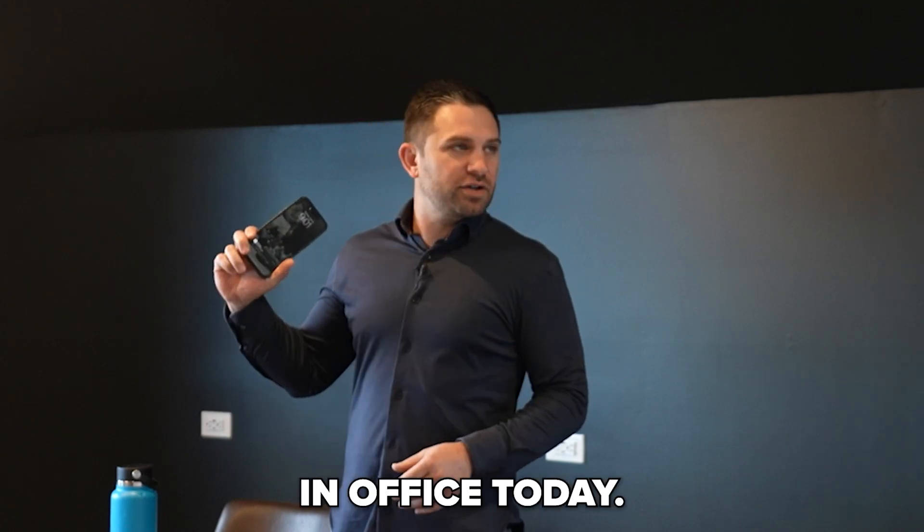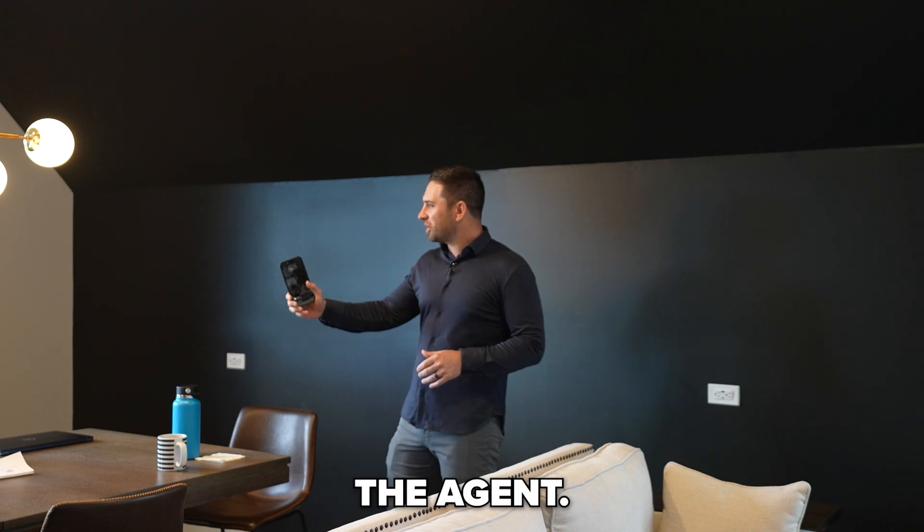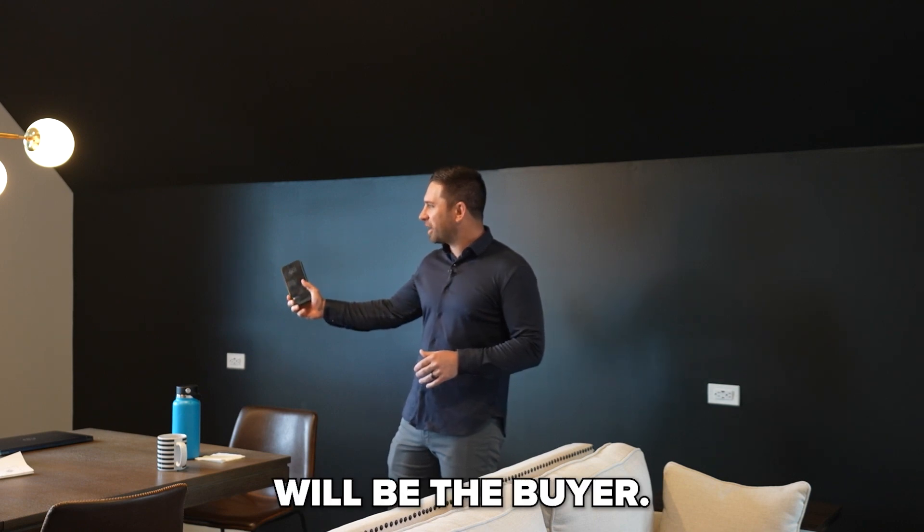Let's kick it off. We've got here in office today Matthews and Jeremy. Jeremy will be the agent, Matthews will be the buyer.